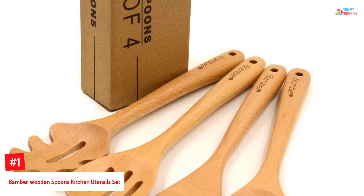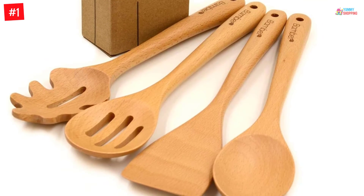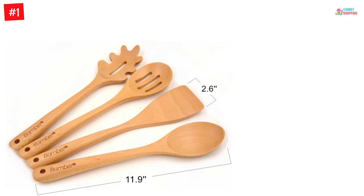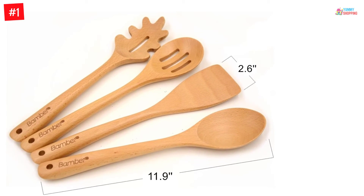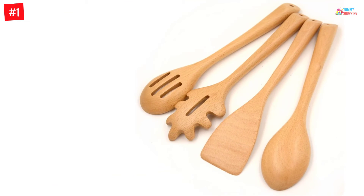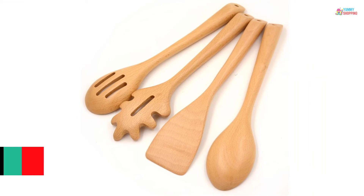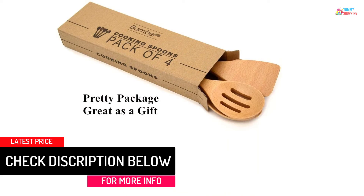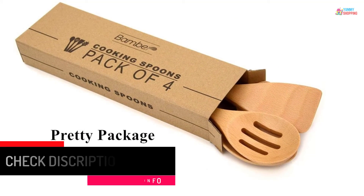Number 1: Bamber Wooden Spoons Kitchen Utensil Set. The Bamber Wood Cooking Utensil Set is a great product that has a sleek finish without the risk of splinters. It has gorgeous craftsmanship that you can be proud of in your kitchen. The durable set includes a spaghetti server, non-slotted spoon, slotted spoon, and a turner spatula. It is a very safe wooden utensil set that provides excellent cooking performance, and this product is perfect for all types of cookware, especially the non-stick ones.